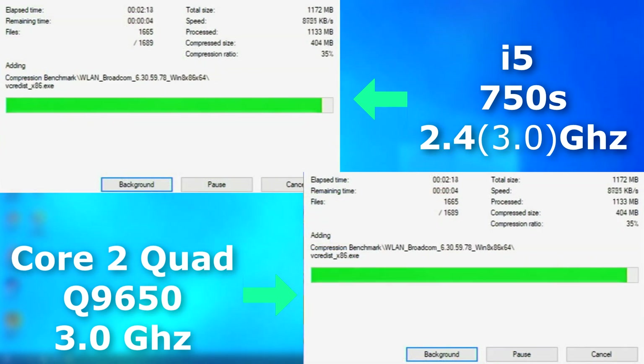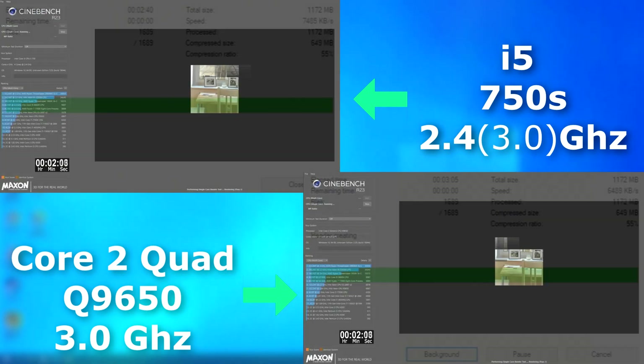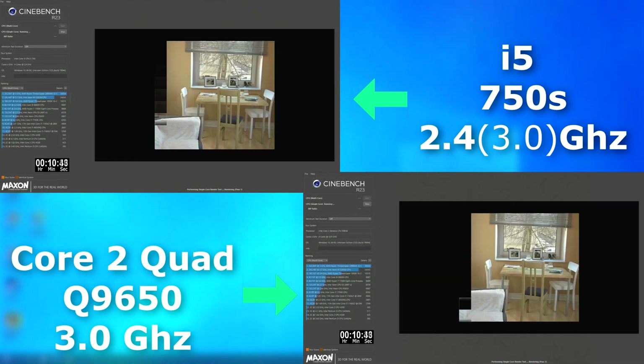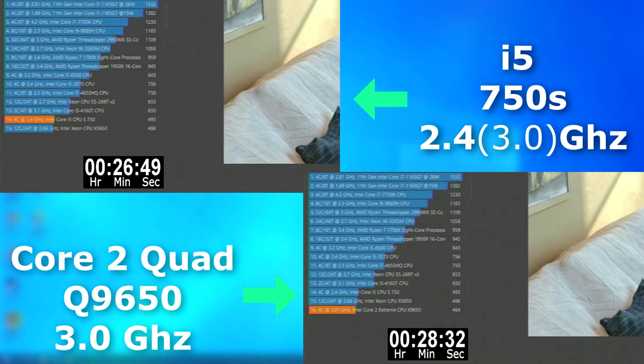That's again shown with a quick 7-zip test — the i5 finishes 25 seconds sooner and had an average compression rate roughly 1MB per second faster. The Cinebench single-core test shows where the i5 shines. It turbos highest only during single-threaded loads, and it shows here in Cinebench's single-threaded run, where it finished nearly 2 minutes before the Quad.